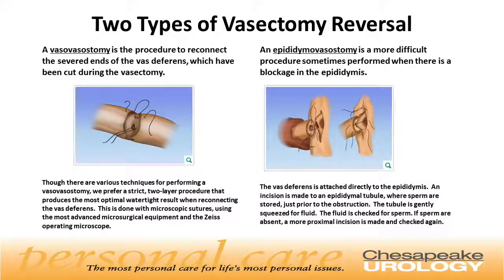The two types of vasectomy reversal are: one, a vasovasostomy, or two, an epididymal vasostomy. A vasovasostomy reconnects the two ends of the vas deferens that were cut at the time of the vasectomy. Although there are many different techniques, we prefer a strict two-layer procedure that produces the most optimal watertight result when reconnecting the vas deferens. This is done with microscopic sutures using the most advanced microsurgical equipment and the Zeiss operating microscope.